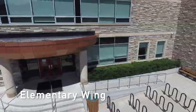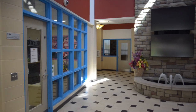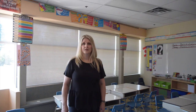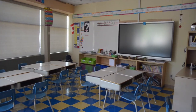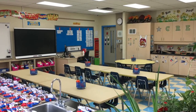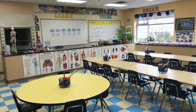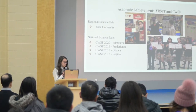Now let's take a look at the elementary wing. Here is our main foyer and the office. Here you will find one of our primary elementary classrooms. This is our primary science lab. Here is our gymnasium, which also serves as a theatre and concert hall.